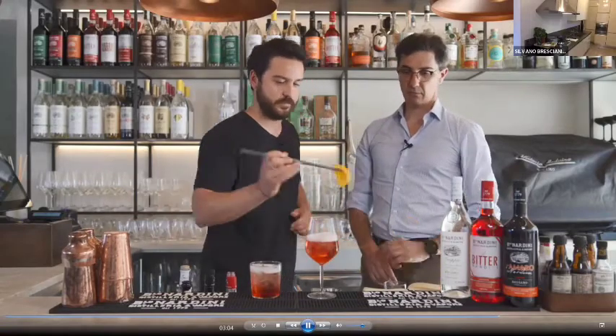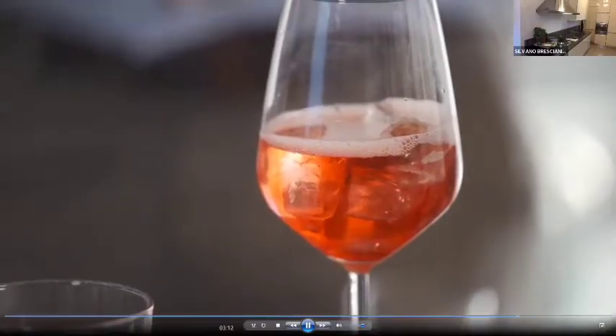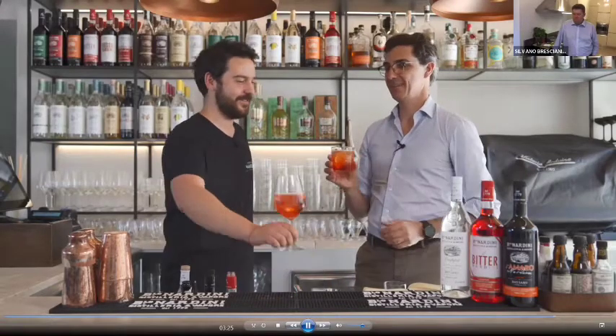To finish, add a slice of orange. Experiencing the Nardini bitter gave me a new perspective on Spritz because it's very well balanced, round, and not too extreme — smooth enough to have a perfect aperitif. Let's toast! Cheers.